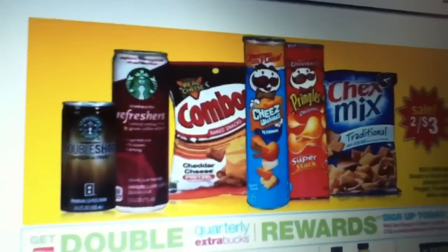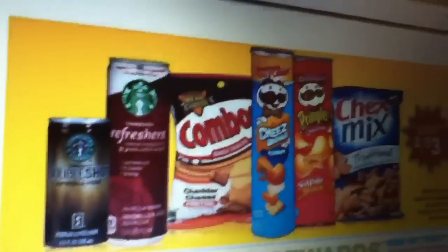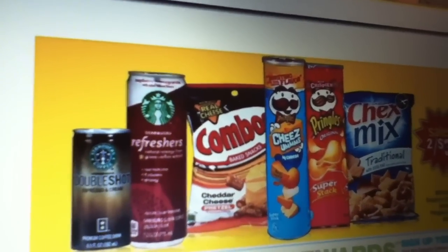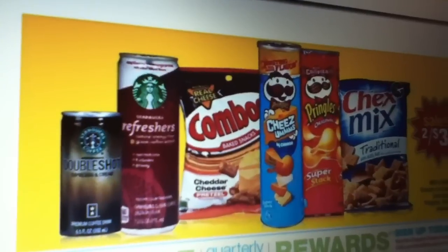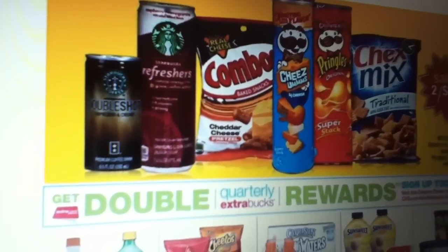There are no ECBs attached to it, even though they do sometimes come up. Either way, you could save the coupon for a later date or use it now.